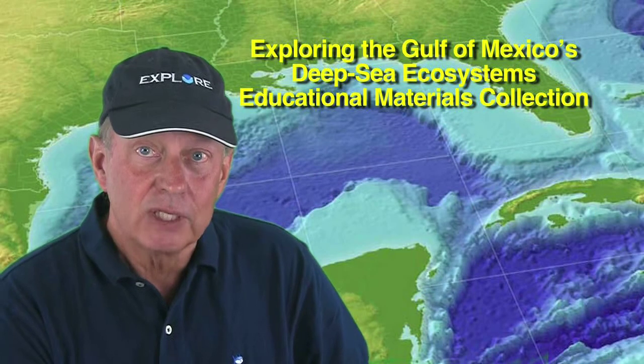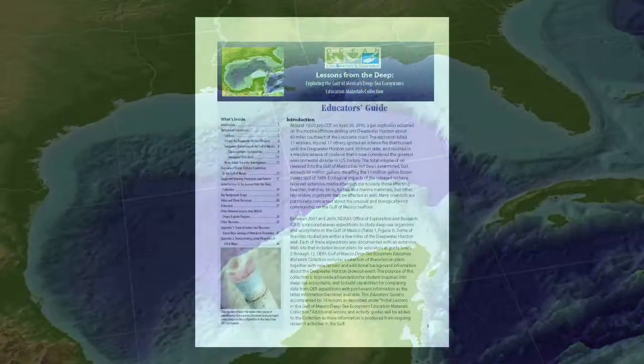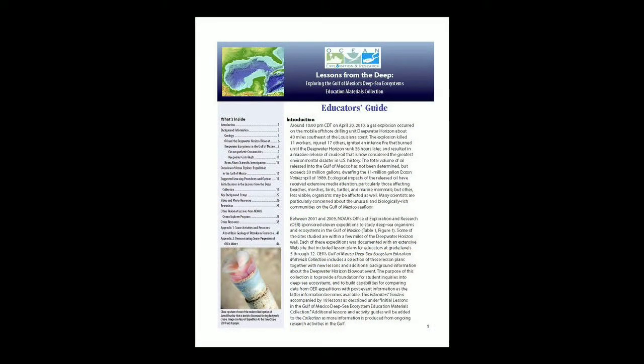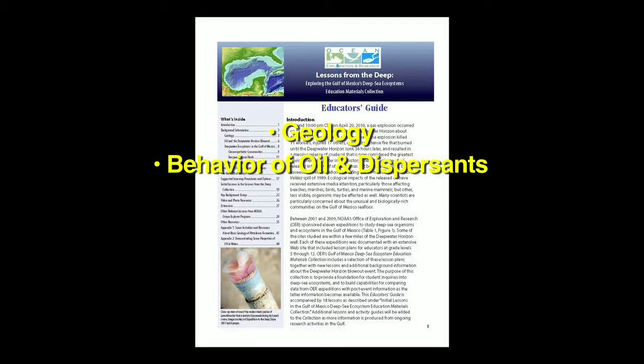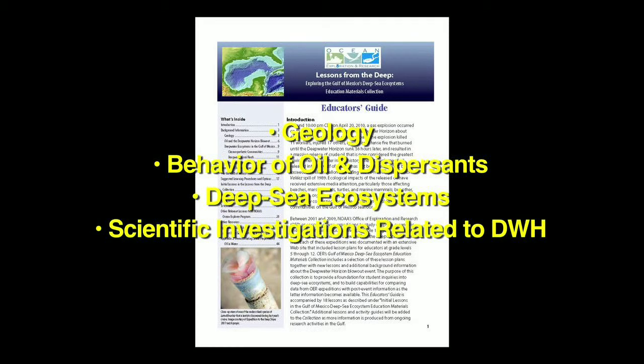The Gulf of Mexico Deep Sea Ecosystems Educational Materials Collection begins with an Educator's Guide that provides background information, links to resources, and an overview of selected lesson plans. The Educator's Guide includes information on the geology of petroleum formation in the Gulf, background about the behavior of oil and oil dispersants, a brief overview of cold-seep and deep-sea coral ecosystems, and notes about scientific investigations related to the Deepwater Horizon blowout.